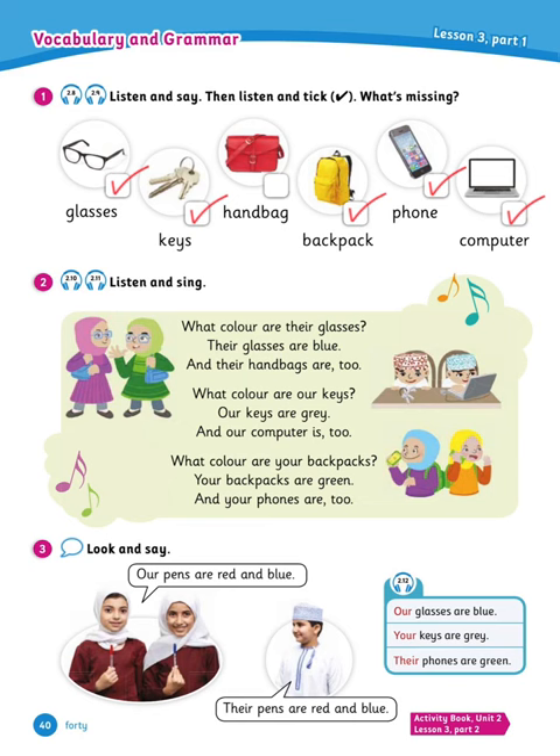So we understand that 'our' means something that is yours and for someone else. 'Your' is something that is yours only alone. And 'their' means something that is not yours but for someone else. So in number 3, look and say: 'Our pens are red and blue' — they're talking about something that is theirs. 'Their pens are red and blue' — he's talking about them. Understood? Great.